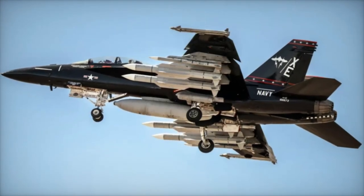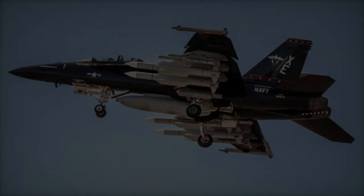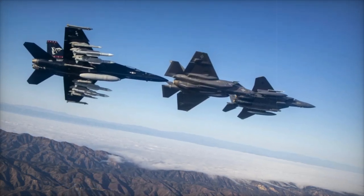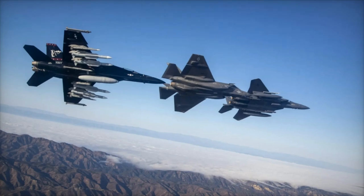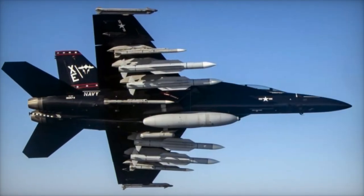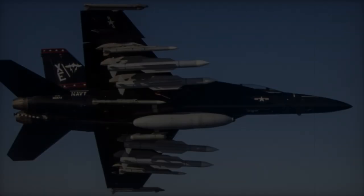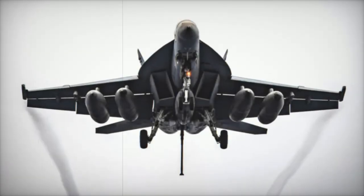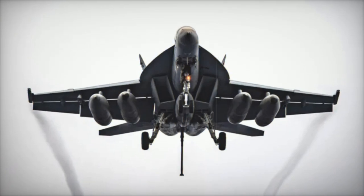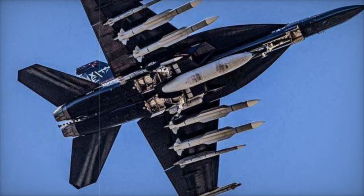The VX-9 Vampires Test Squadron played a key role in this demonstration, showcasing the Super Hornet known as Vandy-1 with its distinctive black livery, honoring the squadron's 30th anniversary. The aircraft carried an advanced armament loadout, including four AIM-174B missiles, three AIM-120 AMRAAMs, and two AIM-9X Sidewinders, along with enhanced targeting systems like the ATFLIR targeting pod and an IRST system. This configuration enhances the aircraft's combat capabilities, but may be too heavy for carrier operations.